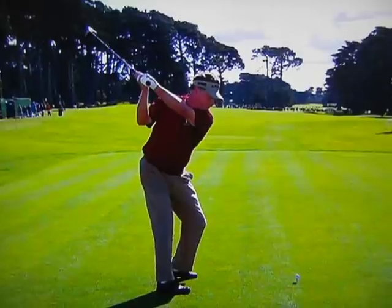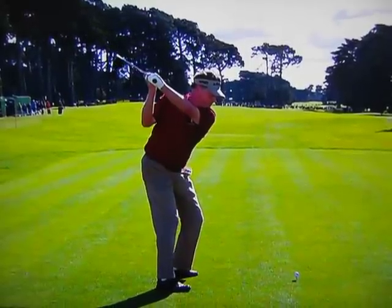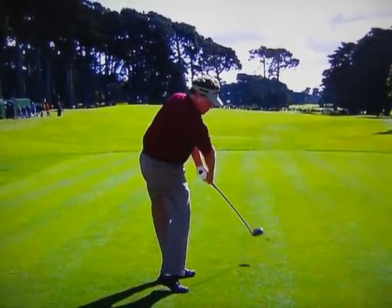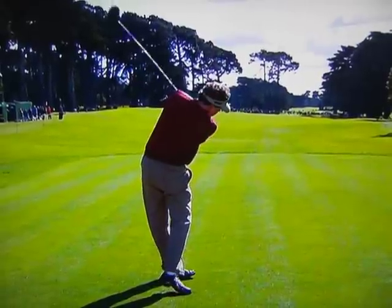And then a lot of body rotation through the ball here. Look at that — very flat. And then he rotates hard through the ball. Look at how low it is. That's what he's kind of become known for.